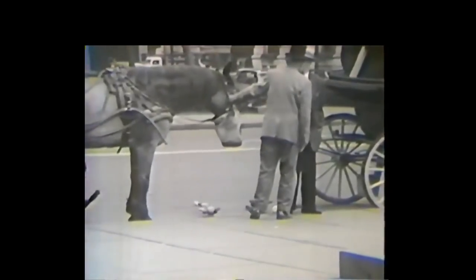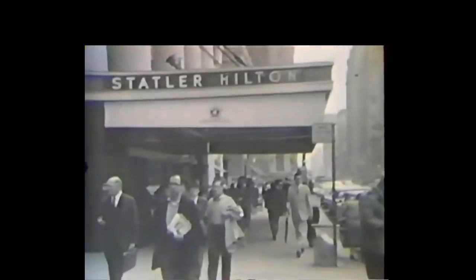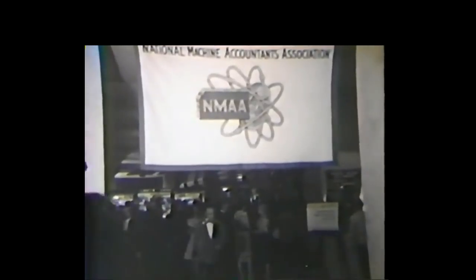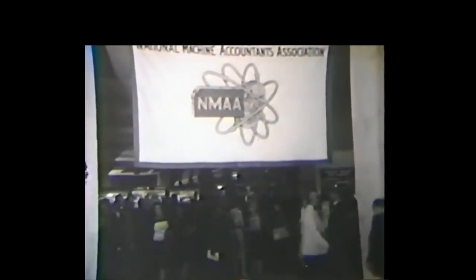New York City, June 1962. The nation's largest, busiest and most varied metropolis plays host to this year's convention of the National Machine Accountants Association. More than 15,000 registered members and guests have come to inspect the wares of leading manufacturers of business machines, forms, and data processing systems.